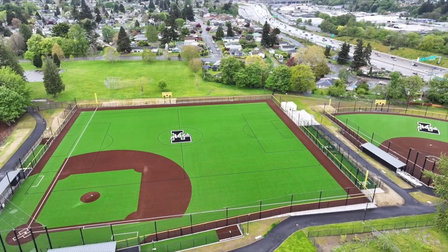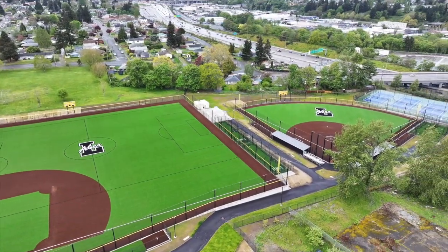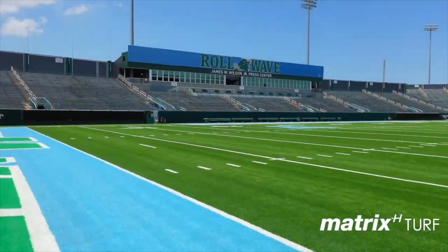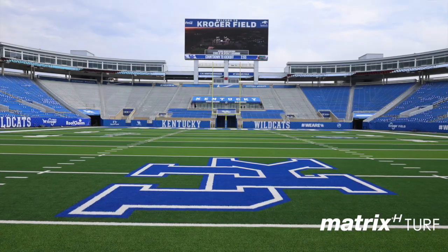It's the best turf on the market when you start looking at the research that's out there, because you've got NFL teams using it, you've got soccer teams using it, you've got college teams all over the country. It's simply the best turf on the market.